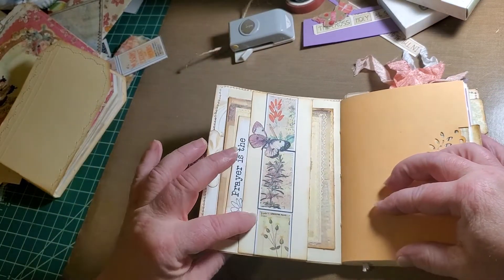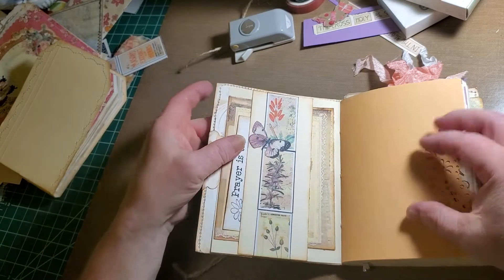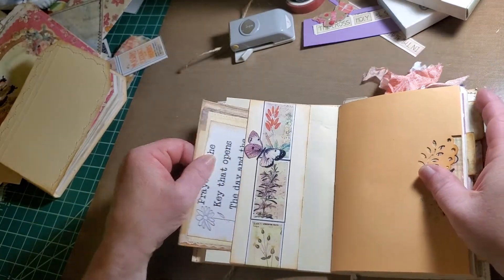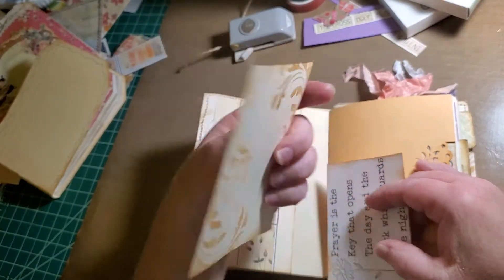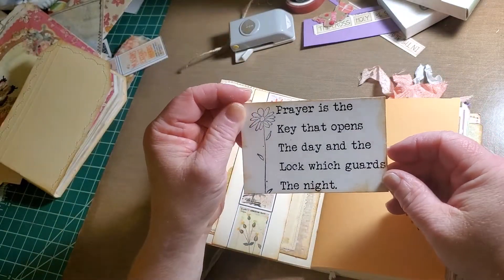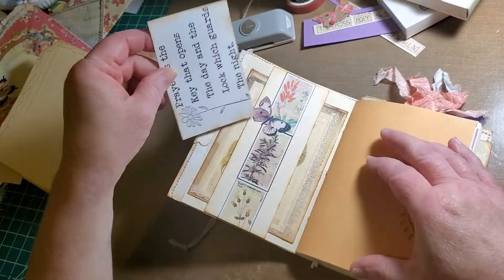I've done a belly band out of cardstock and the images are from Artie Mays. The butterfly I believe is from her also. And then behind it we have one of Artie Mays's journal cards, which is so cute. And then I've stenciled on the back and added a journal card that I've stamped, which you can journal on the back.